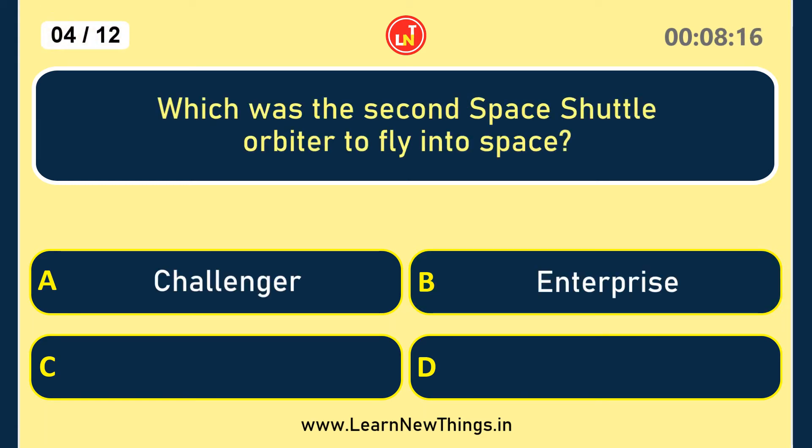Which was the second space shuttle orbiter to fly into space? Challenger.